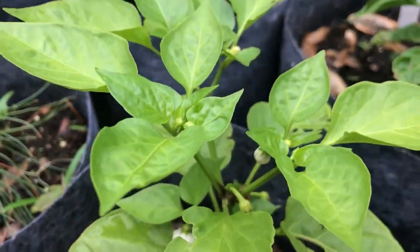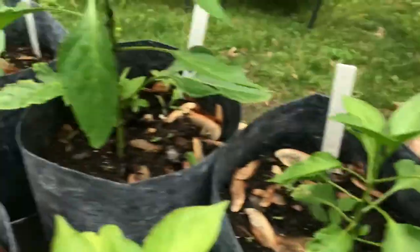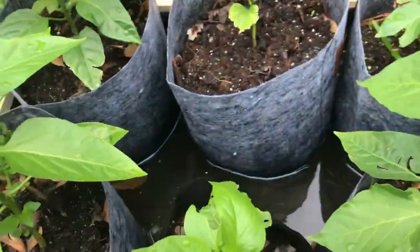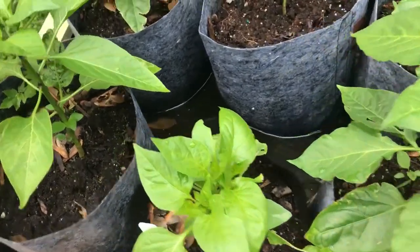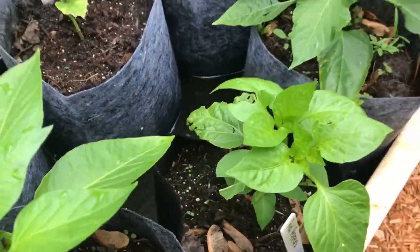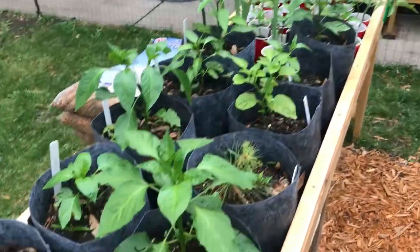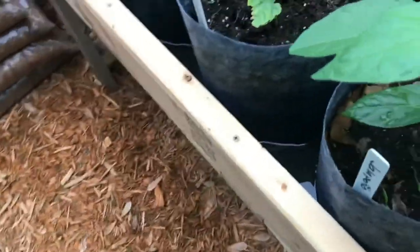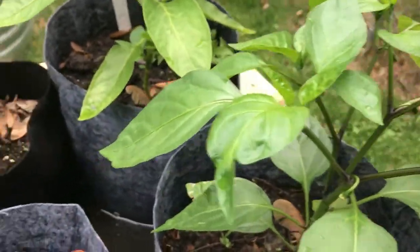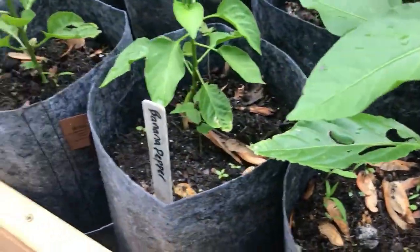We've got peppers coming — look at that, peppers coming, which is really cool. More peppers — great stuff. I'm pretty excited about that. I think I've added a total of 15 gallons to this wicking bed, so it actually gives about a half inch, maybe a third of an inch of water, and five gallons does the trick. Plus we've had a bit of rain. I've had the best peppers ever using this kind of gardening.